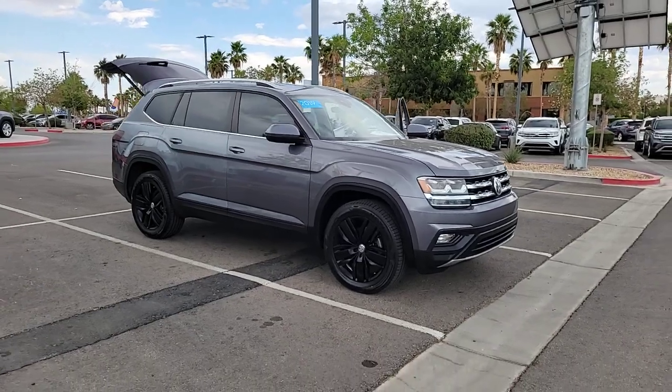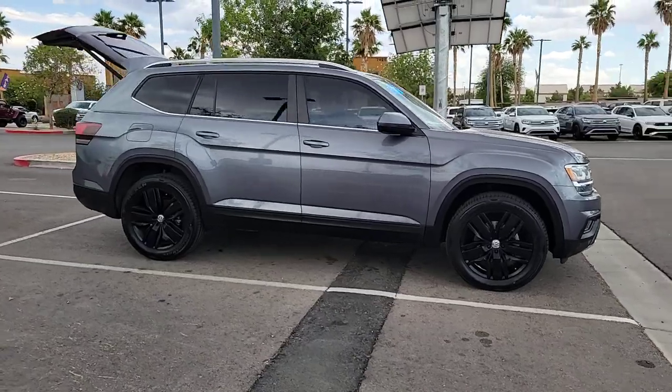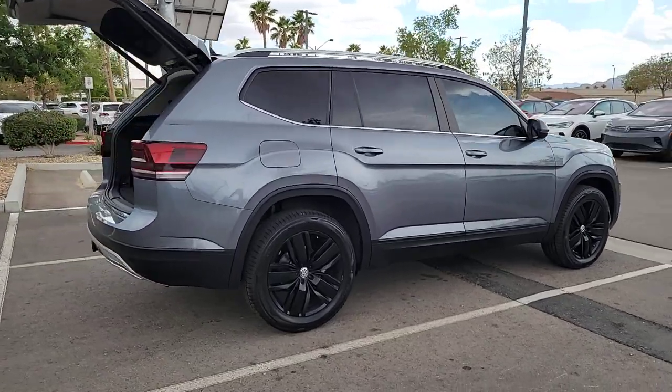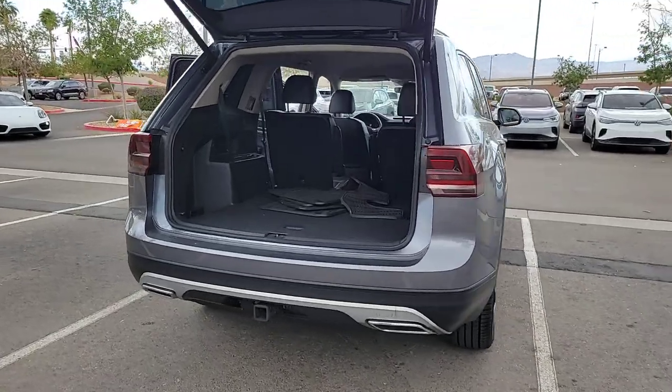You just found the 2019 Volkswagen Atlas. Explore your world with confidence in this solid, tech-savvy Atlas. It leverages advanced safety and connectivity tech to keep you secure and entertained, while its spacious, comfortable cabin lets you relax and enjoy the ride.